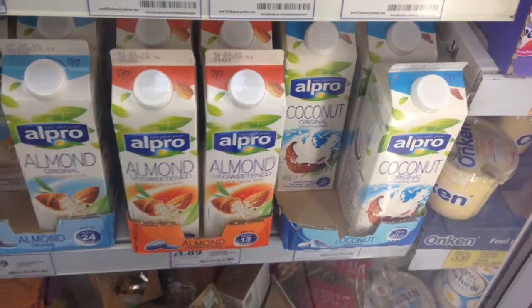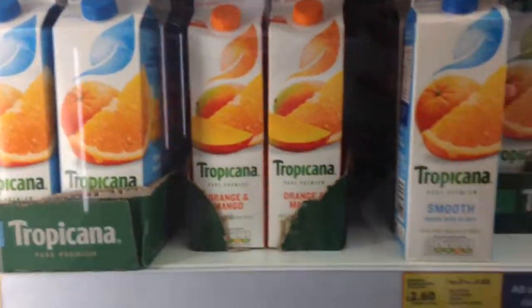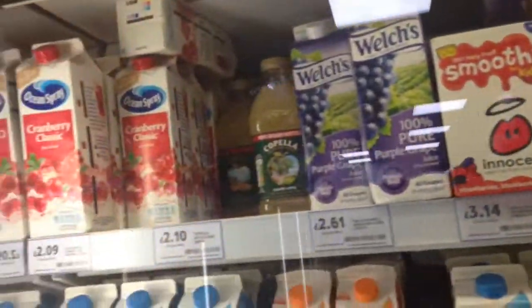Here's the dairy-free Flora, and over here are different non-dairy milks including soy, almond, and coconut. And up here are some fruit juices, Tropicana, coconut water, innocent smoothies, cranberry juice.